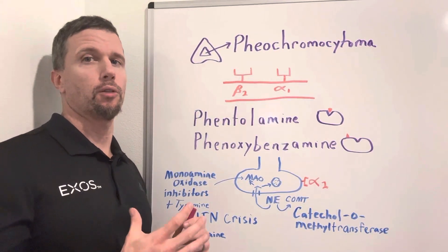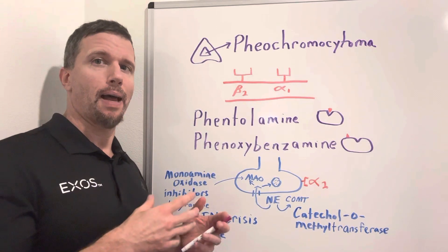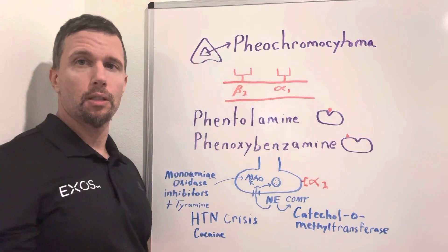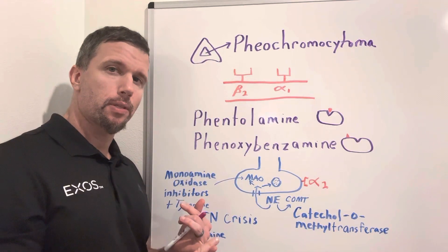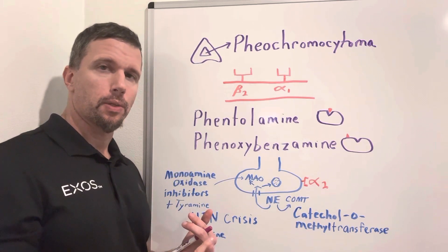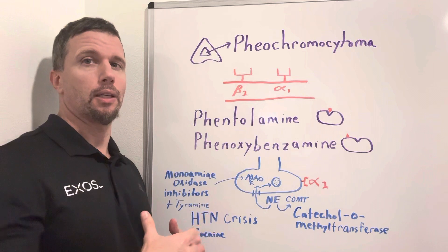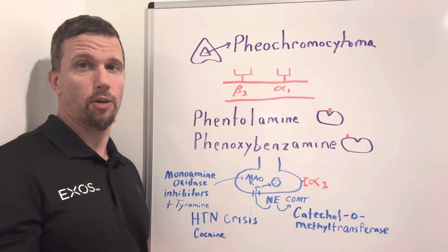Pheochromocytoma is a tumor of the adrenal medulla gland. This gland sits atop the kidneys, hence the name adrenal. There are chromaffin cells inside the medulla and they produce hormones such as epinephrine at about 80% and norepinephrine at about 20%. If you have a tumor in this region, it could increase your blood pressure significantly, even to the extent of a hypertensive crisis.